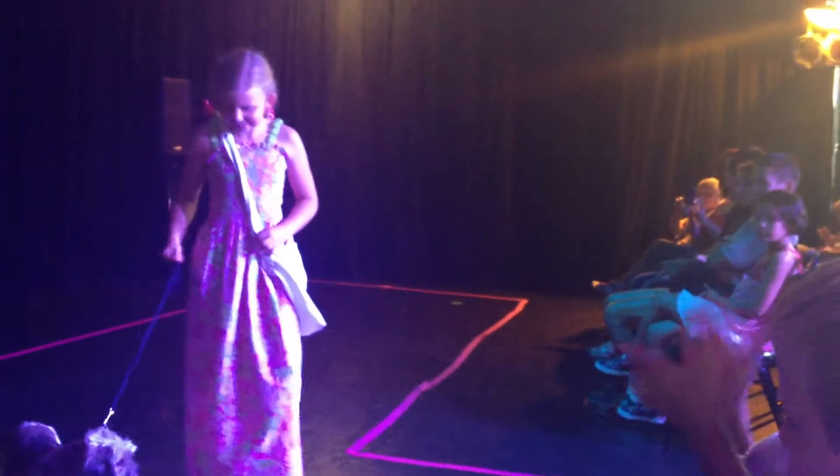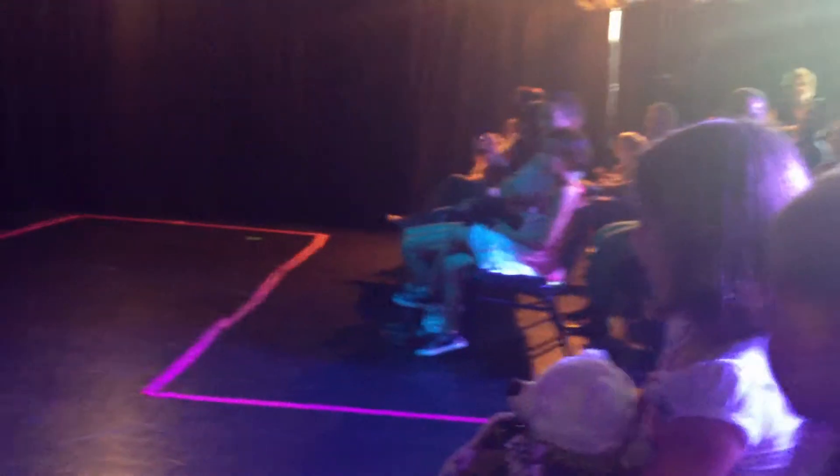This is Millie. Millie has her little pet with her, and she made this beautiful, elasticized, long, flowy dress that's so in style right now.